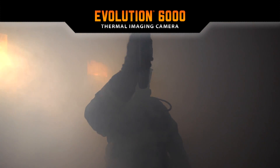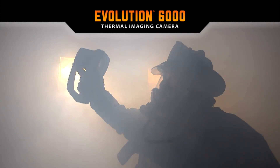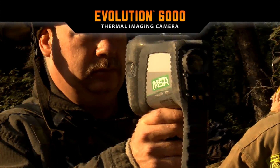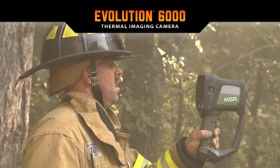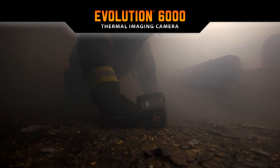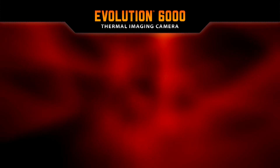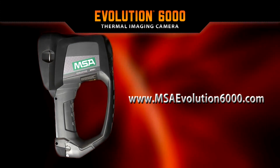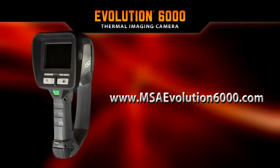The design team at MSA had two goals in mind: take the user experience to a new level and offer the best TIC on the market. MSA is pleased to offer this life-saving tool to all first responders. The Evolution 6000 is tested and ready for many years of reliable service. Find out more about Evolution 6000 thermal imaging camera models and their options at MSAEvolution6000.com.